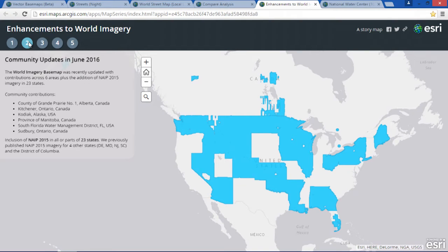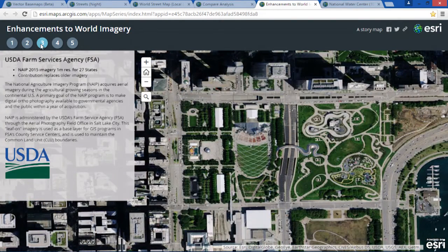We continue to update our base map every single month, with content from very many contributors. In our June release, we updated the map to include large parts of imagery from 23 different states around the United States, with data from the USDA Farm Services Agency. Now, if you look at this map, you might notice something just a little bit different.